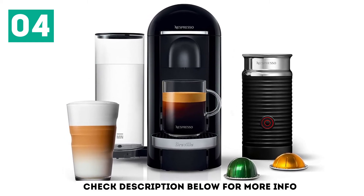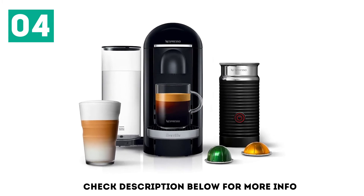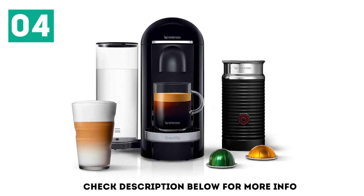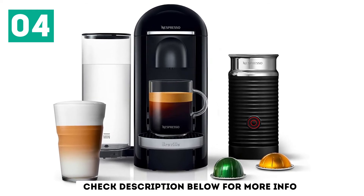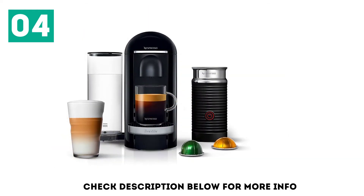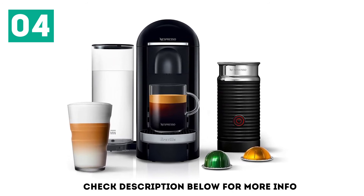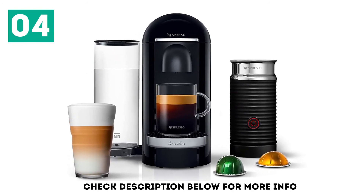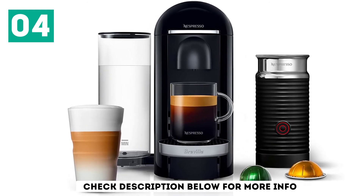The sleek and stylish Nespresso Vertuo Plus preheats in under 30 seconds and offers 5 cup sizes, up to a 14-ounce large coffee. It's also equipped with an intelligent extraction system, which reads the capsule's barcode and automatically sets the best brewing parameters. While this requires the use of Nespresso's proprietary capsules, the extraction system guarantees great espresso drinks with no user input.